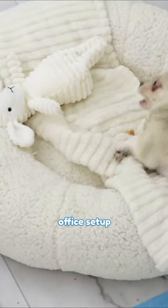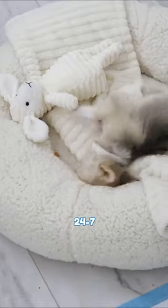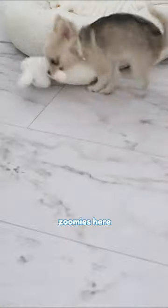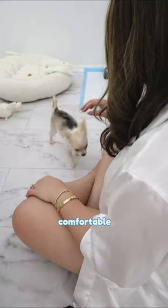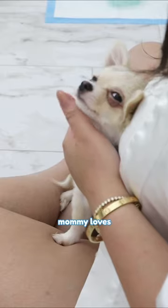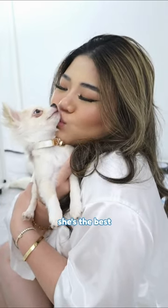I really like Mommy's new office setup because I get to be with her all day and night, 24-7. I can have my zoomies here, play catch with Mommy, and sleep when she's busy. But the most comfortable place is Mommy's lap. I love it when Mommy loves on me and I love giving her kisses. She's the best. That's it — thank you!